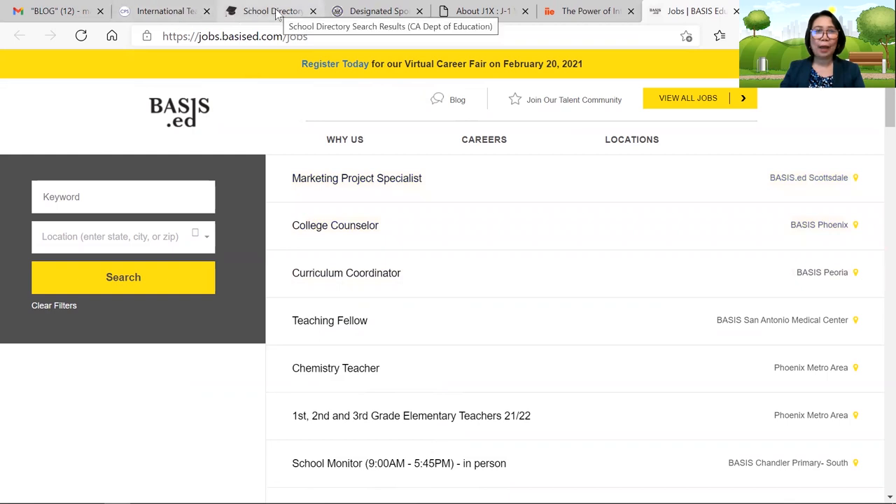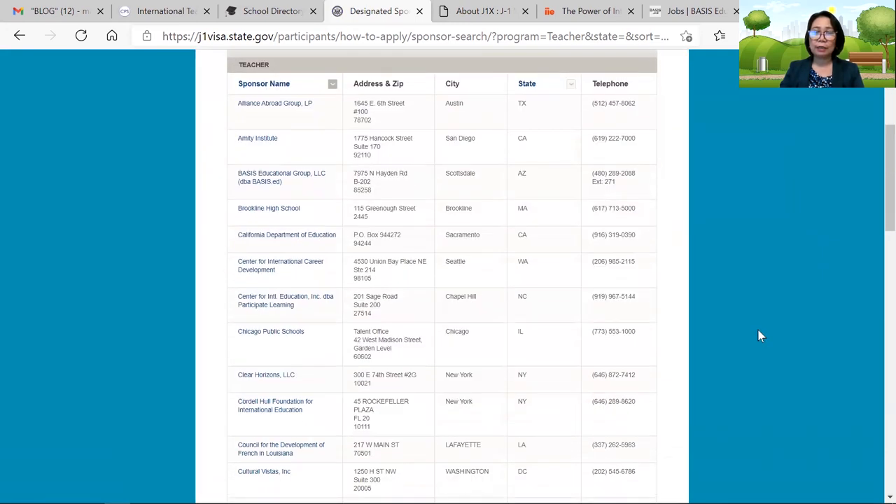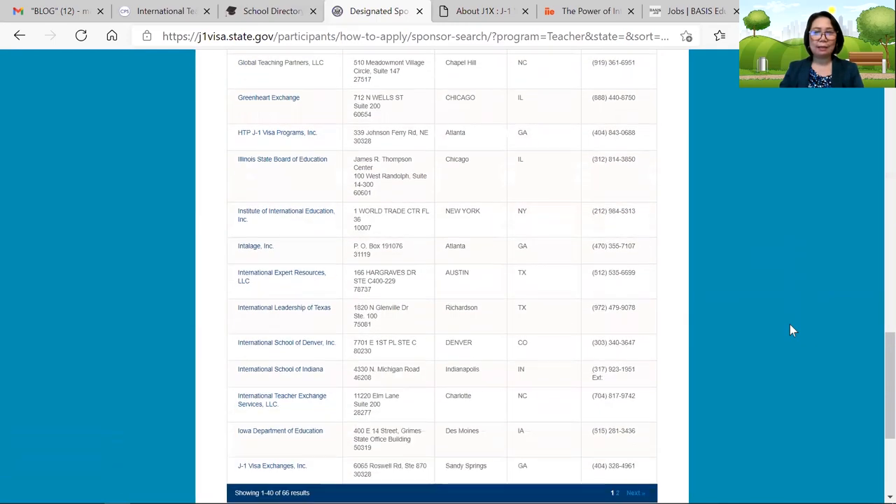Let me go back to the main website. This is the one you need once you find an employer who is willing to hire you. If they don't have the capability of sponsoring you for J1, you can look for an agency here and email them. Tell them you got accepted in a school district and they are willing to hire you, but they don't have a sponsoring agency — can you sponsor my J1? They will contact the school district, communicate with them, sometimes send the invoice to that district, and inform you of the process. The next thing you know, you are ready for your embassy interview, and I will also cover that in an upcoming episode. Isn't it exciting? Just follow the process — it is easy.